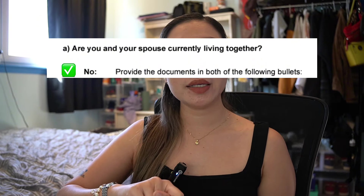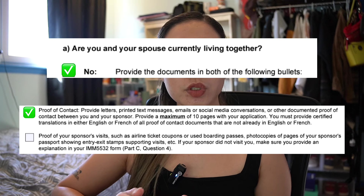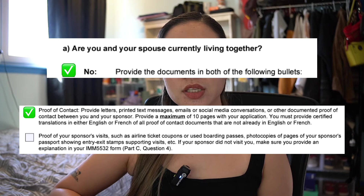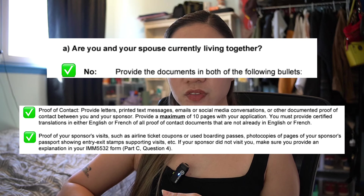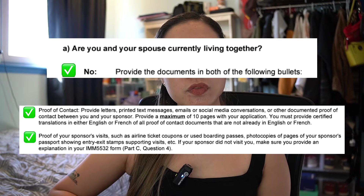If you are not living together, you need to provide proof of contact — this can be screenshots of conversations, emails, calls, or other contact between you and your sponsor. If your conversations are not in English or French, you must provide a certified translation. You also need proof of the sponsor's visit: scanned copies of plane tickets, boarding passes, or passport stamps showing entry and exit in your country. If there is no proof of visit, you must provide a written explanation.